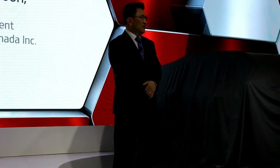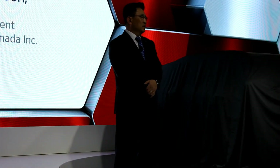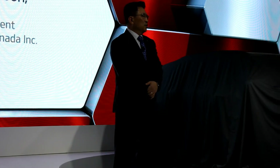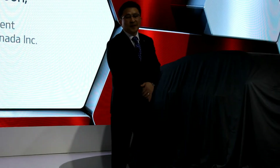On behalf of GIA Canada, I'd like to welcome you to the 2016 Canadian International Auto Show, and I'd like to thank you for taking the time to join us here today. Before we get to the start of this show, I'd like to give you just a short update on the past year at GIA.